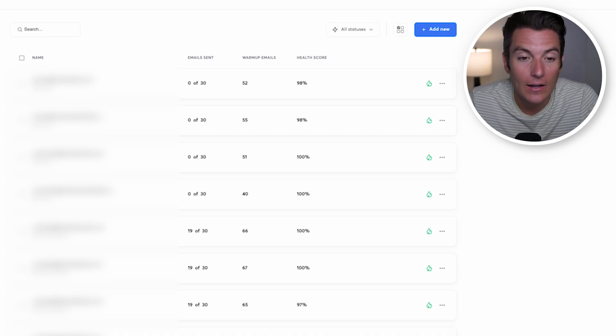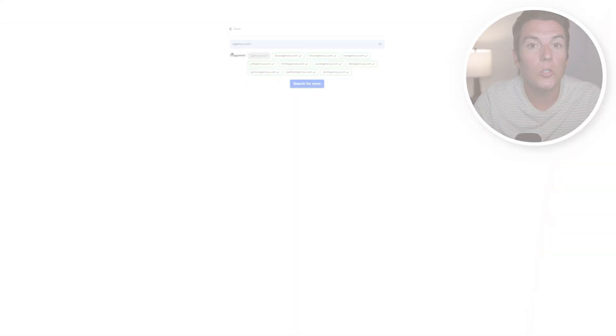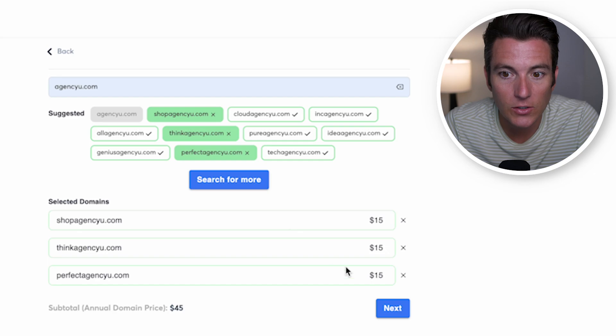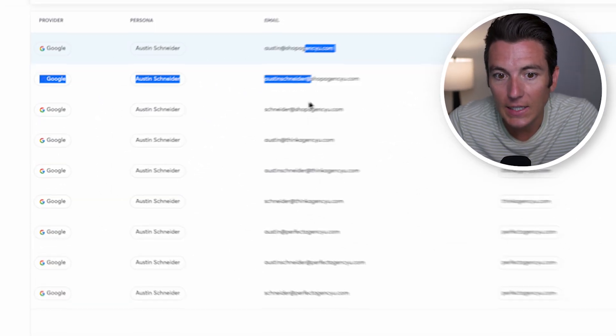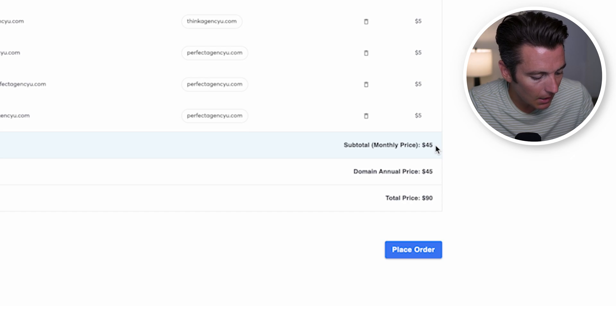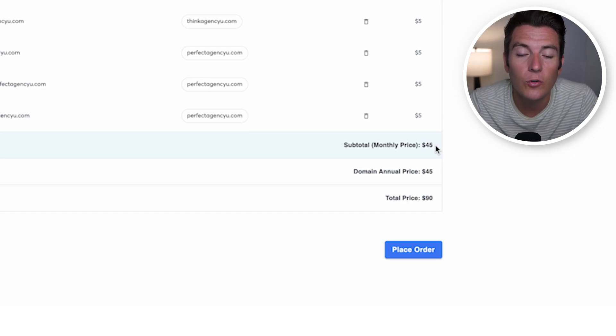First, we want to make sure we have emails set up inside a tool like Instantly. When it comes to sending cold emails, we don't want to do a mail merge or copy-paste — that's going to wreck your domains. What we want to do is buy fake domains and purchase emails associated with those domains so we can send a high volume safely. Inside Instantly, we can do this in three clicks: type in your domain, select similar domains, purchase them directly through Instantly, and purchase the emails associated with them. You can send up to 50 emails a day safely from each email.